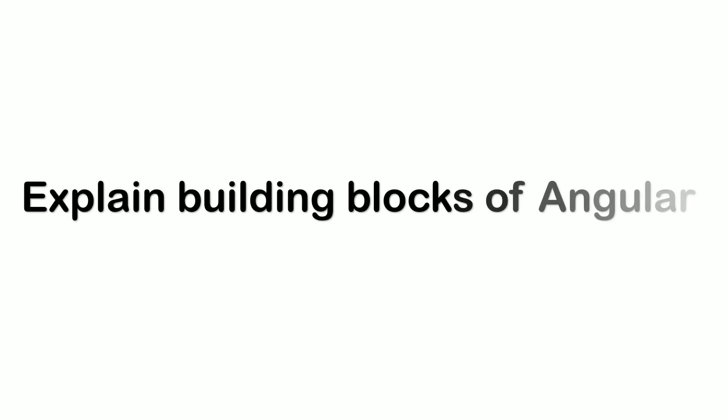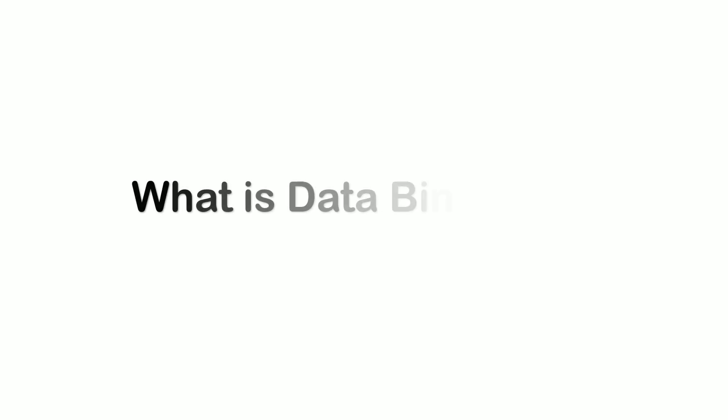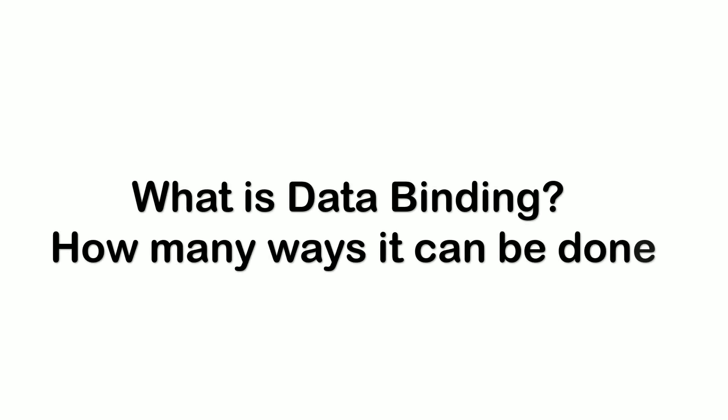The next question was: explain the building blocks of Angular. These are: modules, component templates, metadata, data binding, directive, services, and dependency injection (DI). The next question was about data binding — what is data binding and how many ways it can be done. Data binding is one of the most powerful features in software development. In Angular it is automatic and instantaneous synchronization between model and view, done through property binding, event binding, and two-way binding.